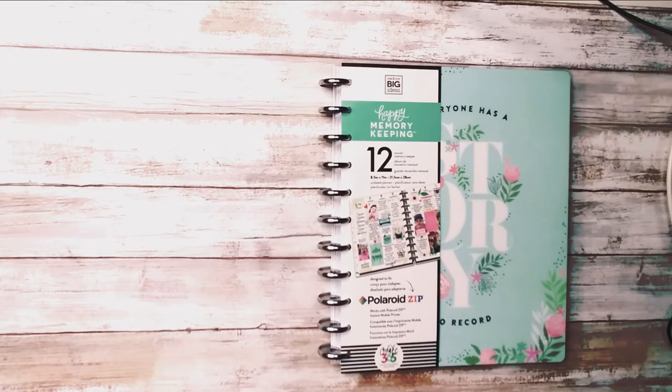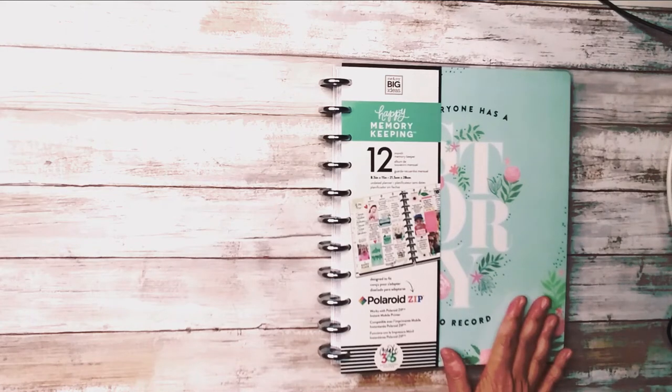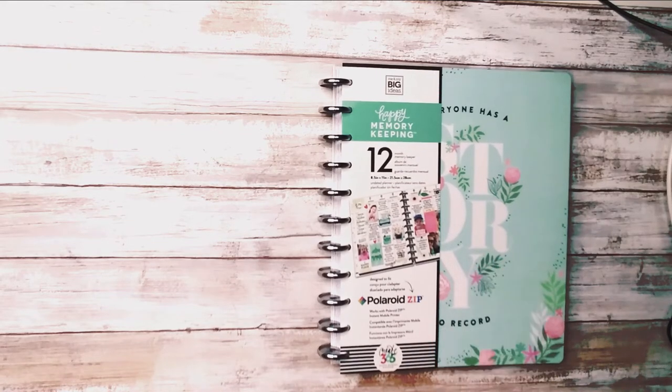I'll show that in another video. It's gorgeous, you guys. So if you even remotely are inspired by these types of planners or these types of videos or this planner in particular, make sure you subscribe. If you think this is gorgeous, wait till you see the Teresa Collins planner.